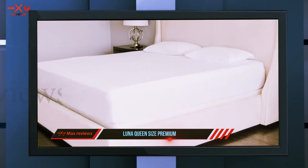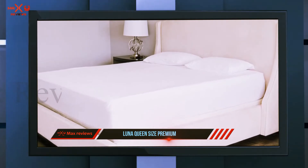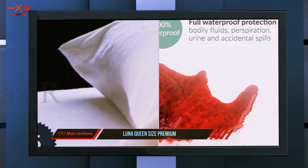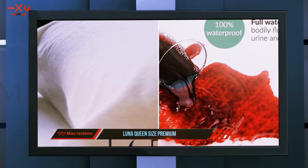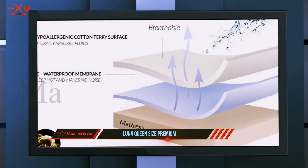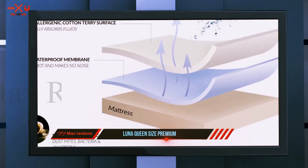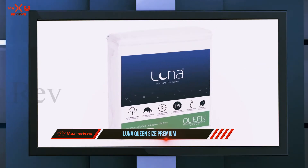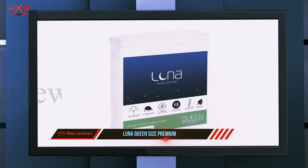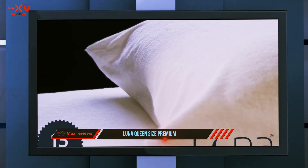I've included the Luna Premium Hypoallergenic Mattress Protector among the top products because it is a great value, comes in a number of sizes, and has an excellent 15-year warranty that the manufacturer fully backs. Luna has a great reputation when it comes to sleep products, and this mattress protector hits the mark to keep that reputation intact, even if there were a couple of small issues.